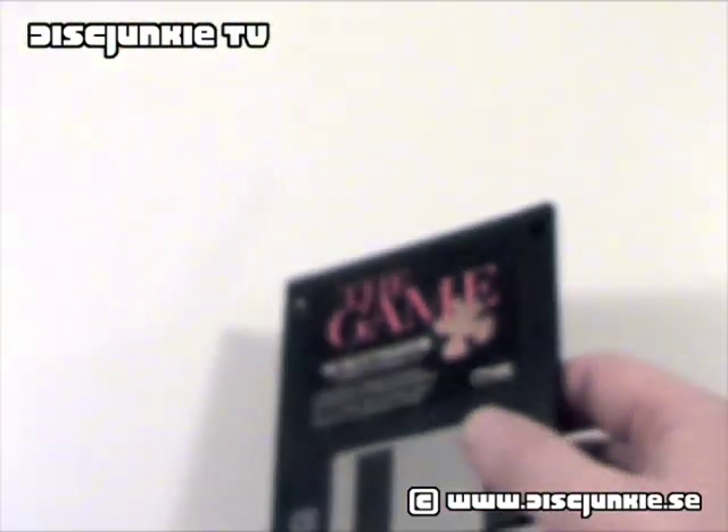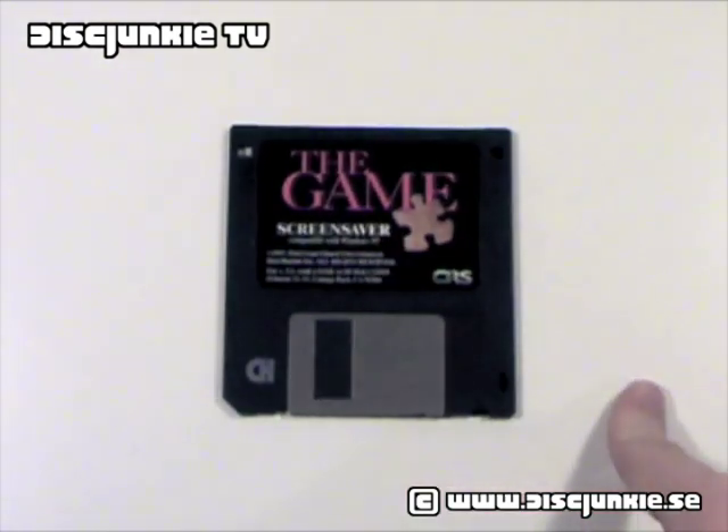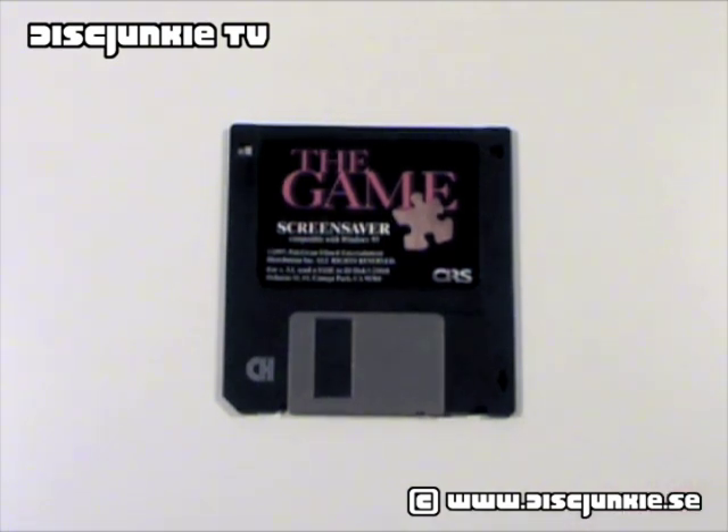But yeah, that's it. Can't say too much about this, but still, it's a fun promo item, being a Fincher fan and all. So that's it, see you all next time, hope you all enjoyed this. Thanks.